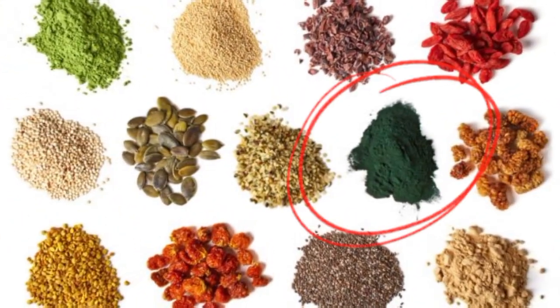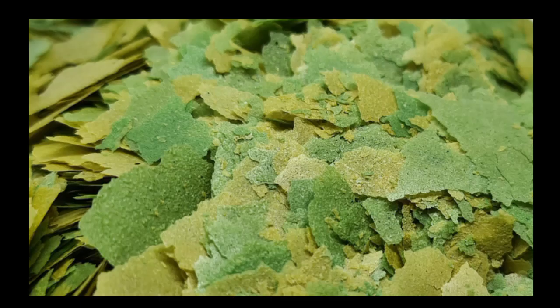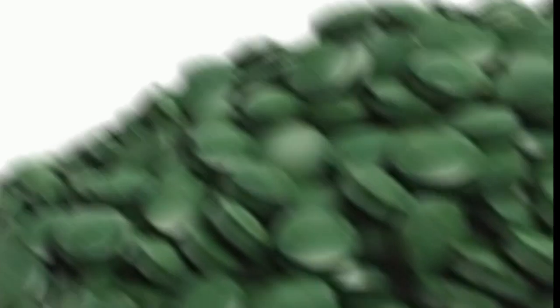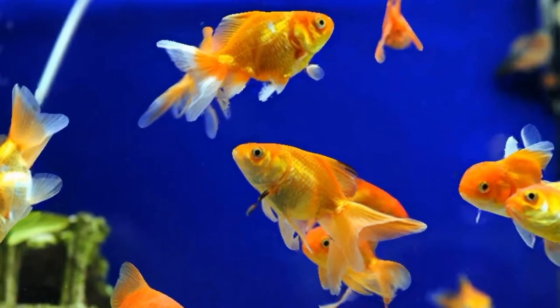It is recognized as a superfood, coined as the best source of protein and as a health booster. It is available as flake, pellet, or wafer, making it a good choice for any size of fish.